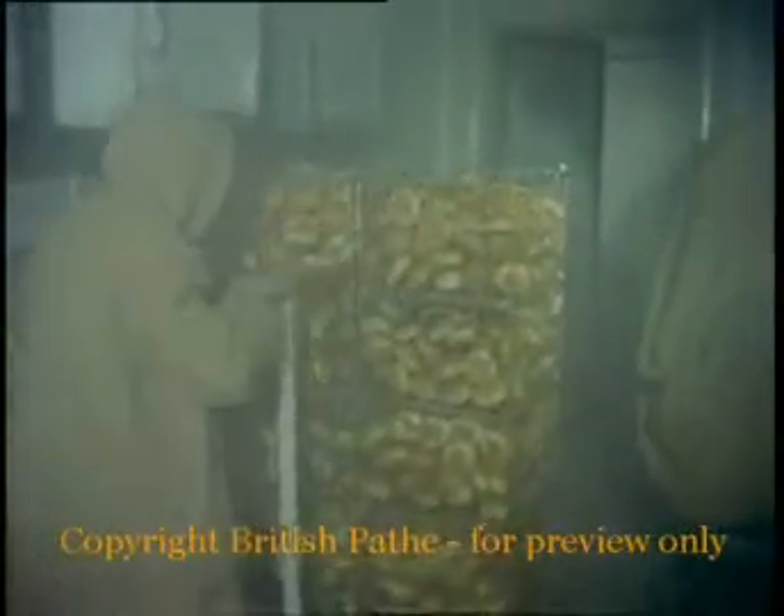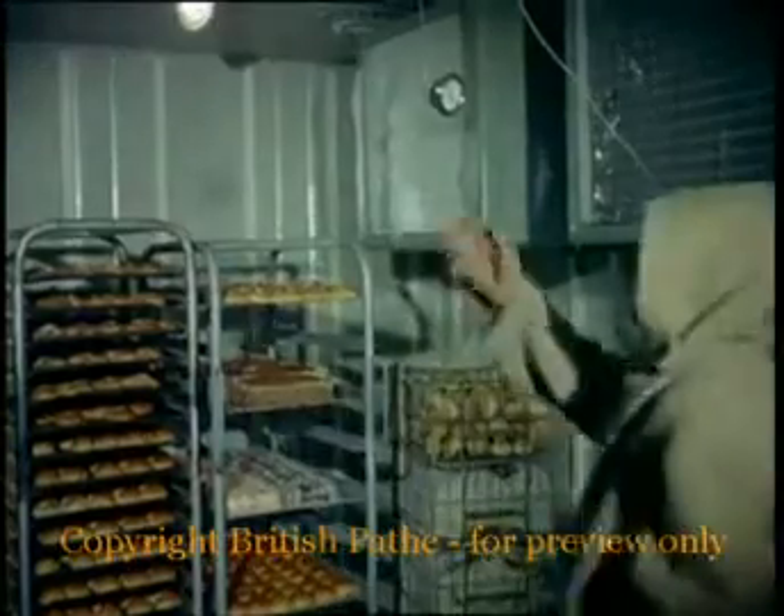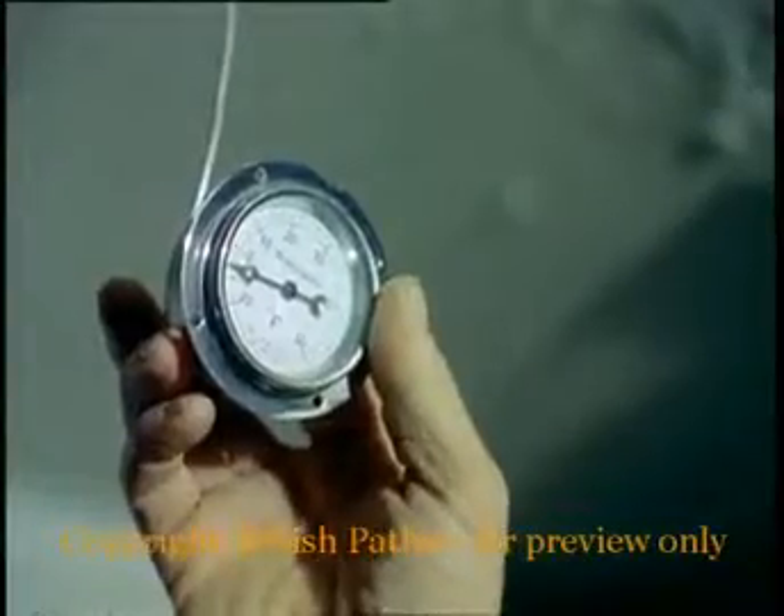The rolls will remain in the deep freeze at a temperature of around 10 degrees below zero — that is, 40-odd degrees of frost — for as long as the baker wishes. Then they are allowed to defrost naturally at room temperature for periods of around 20 minutes to an hour for buns and small cakes, and two or three hours for bread or slab cake. Yet another example of the significant part science is playing in our everyday lives.